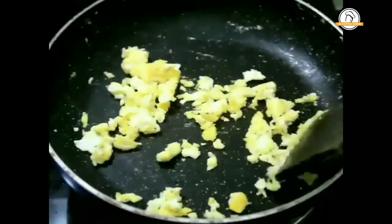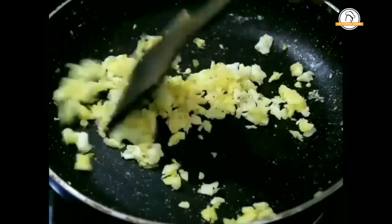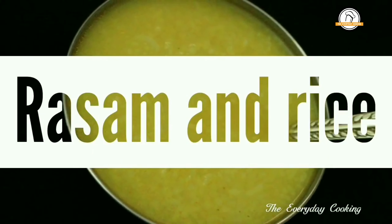As egg is a little heavy for babies, we are going to make the lunch a little light. So let us make rasam for babies. Today's lunch is rasam and rice — let us move on and make rasam.